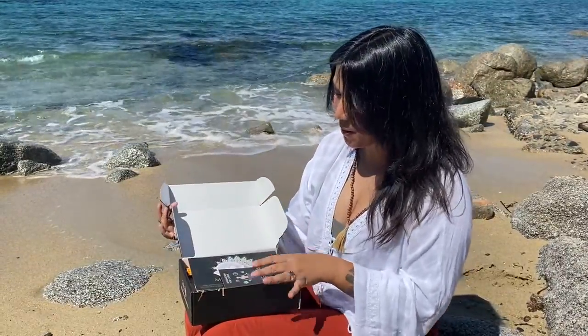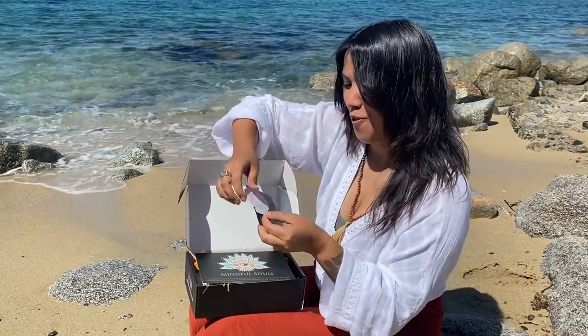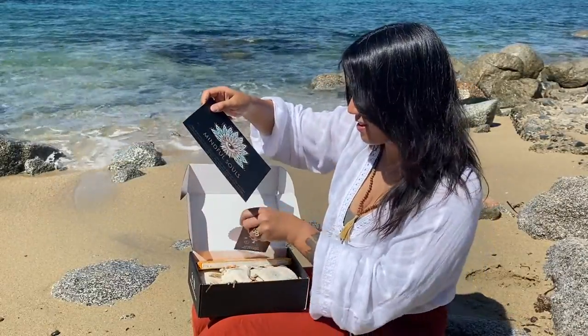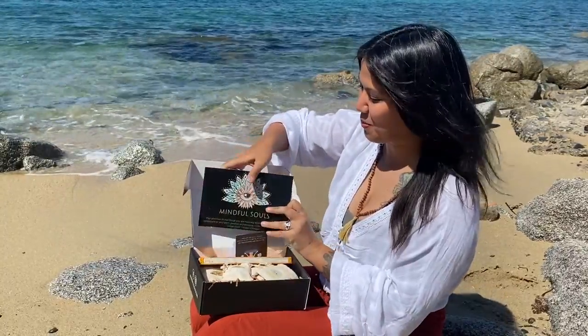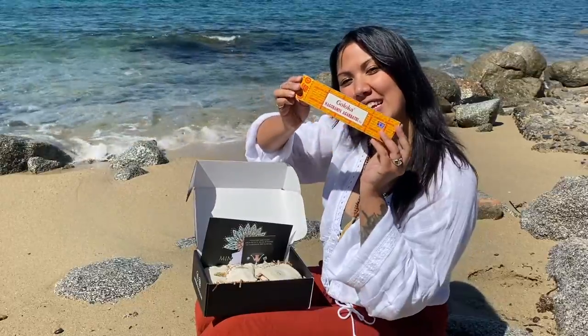This month, let's check what they have. The theme is 'Heal the World' and there's a description card of everything inside. First up, no spoiler — we have a Nag Champa Incense.